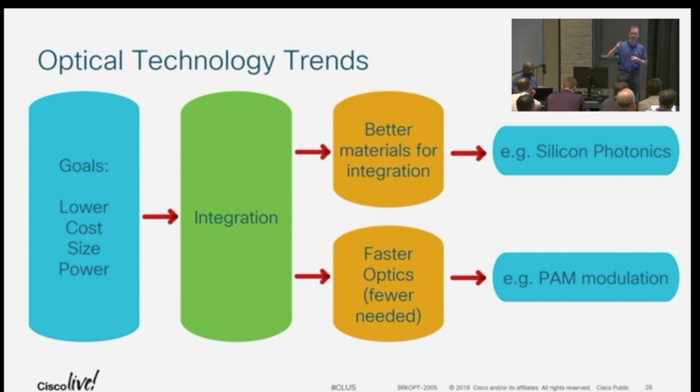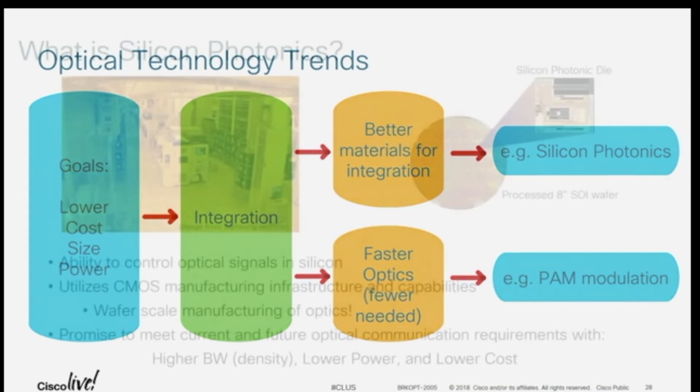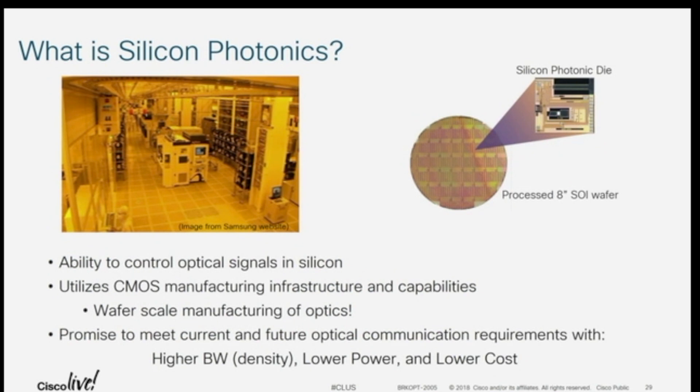And these are not independent — we're obviously trying to figure out how to go faster in silicon photonics, bringing all these things together. Silicon photonics is kind of the exciting thing in optics; it's been, probably for the past eight years or so, kind of burst onto the scene.